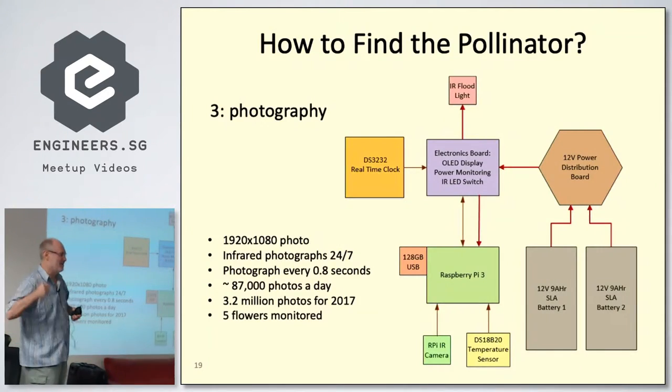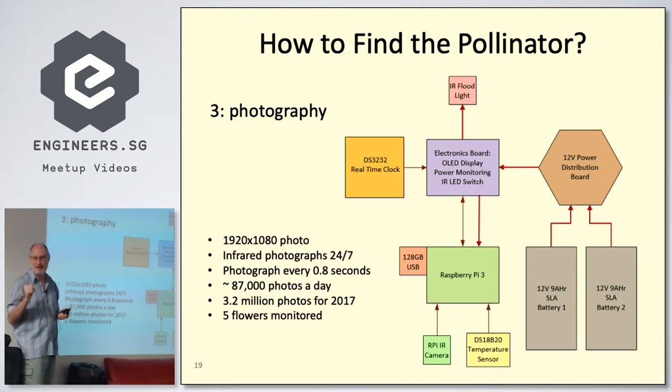Being into electronics, I thought: let's photograph the flower — take a photograph every 0.8 of a second. That gives about 87,000 photos per day. To get that speed we lower the resolution to HD — 1920 by 1080 — which is still pretty good. The rig allows me to cover about five flowers per year, doing one for a week or so.